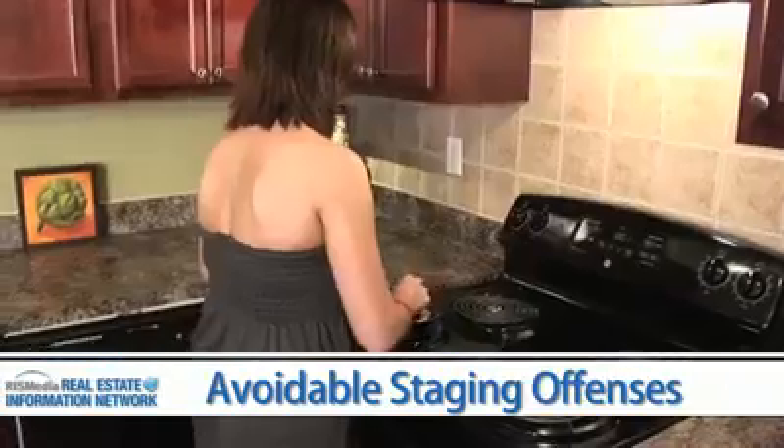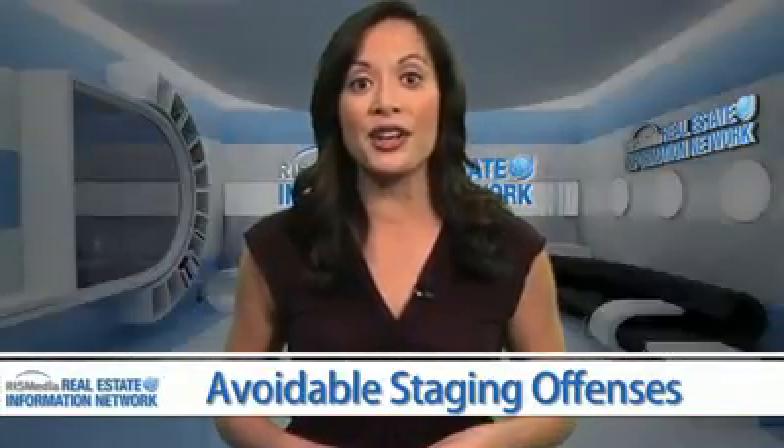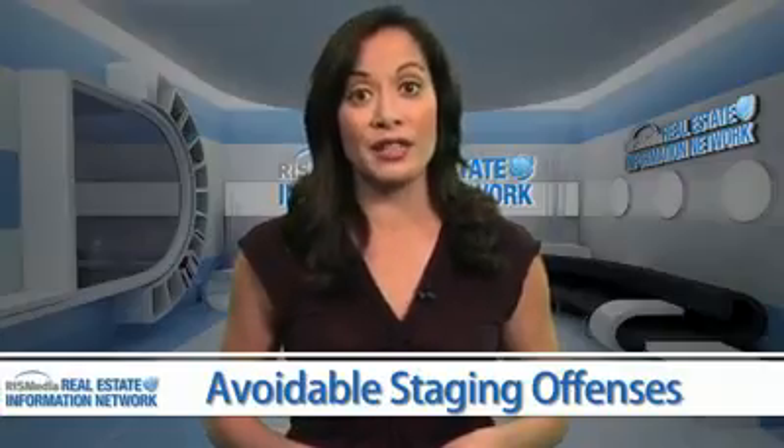Clutter. To avoid making your home appear cluttered, prepack your excess kitchen appliances, off-season clothing, knick-knacks, and any extra furniture that may make rooms appear overly cluttered.